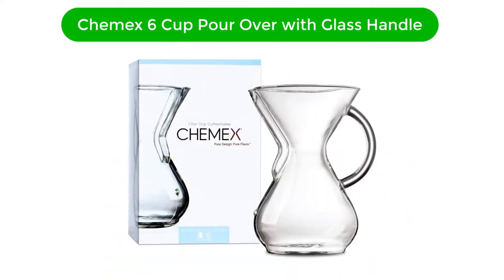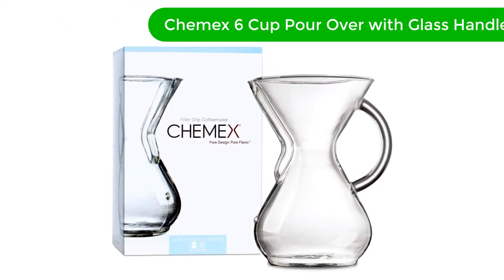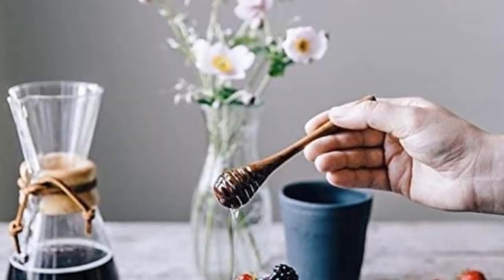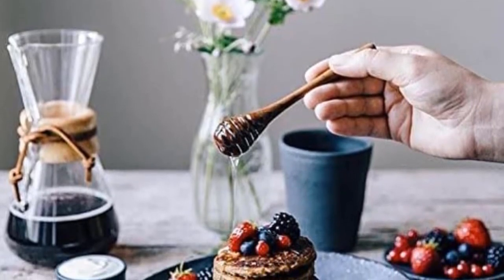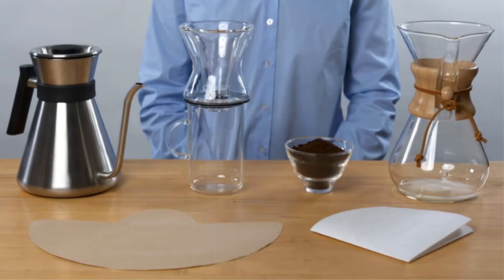Number 1. Our best pick for the money is the Chemex 6-cup pour-over with glass handle. The iconic Chemex flask was initially created in 1941 by Peter Schlumberg and has become such a classic design, with its chemistry-inspired hourglass shape, that it is part of the permanent collection in the Museum of Modern Art, Philadelphia Museum of Art, and the Smithsonian.